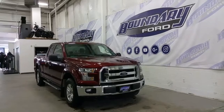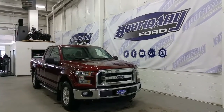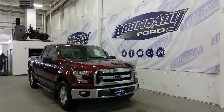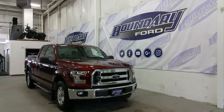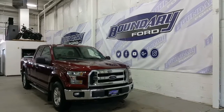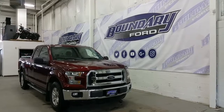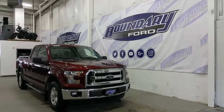Loaded with tons of great options. If you have any additional questions, please don't hesitate to give our professional and friendly sales staff a call at 780-872-7755, or stop by for a demo drive at 2502 50th Avenue in the border city of Lloydminster, Alberta, and Saskatchewan. We hope you enjoyed the tour, and we invite you to follow us on Twitter, Facebook, YouTube, Google+, and Instagram. We thank you for taking the time to shop with us here at Boundary Ford.